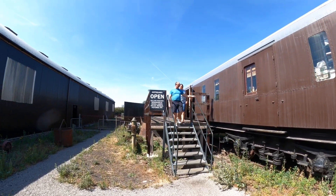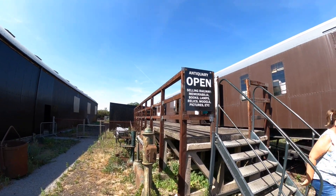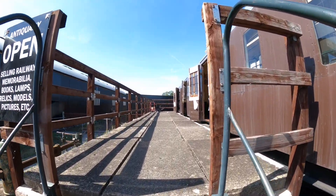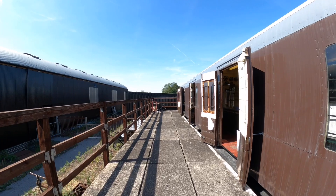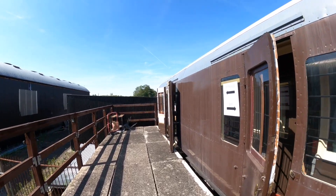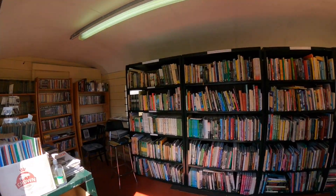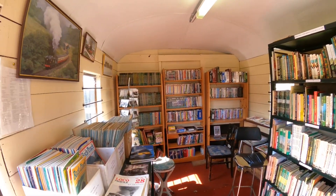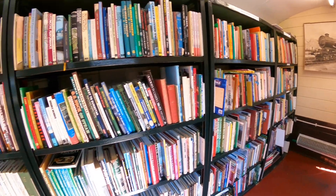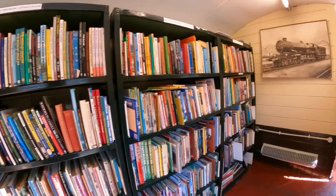I've just come across this old carriage here selling memorabilia - books, lamps, relics, models, and pictures. Let's go and have a look and see what they've got in here. I thought it was a miniature railway. I mean I'm not like the biggest railway geek to be honest, but I do like miniature railways and things like that. Look at all these books - it's insane, all these daily publications and stuff here, all the magazines.